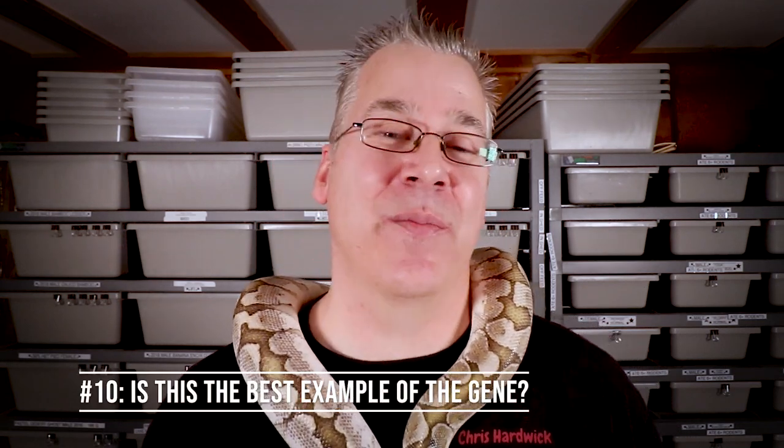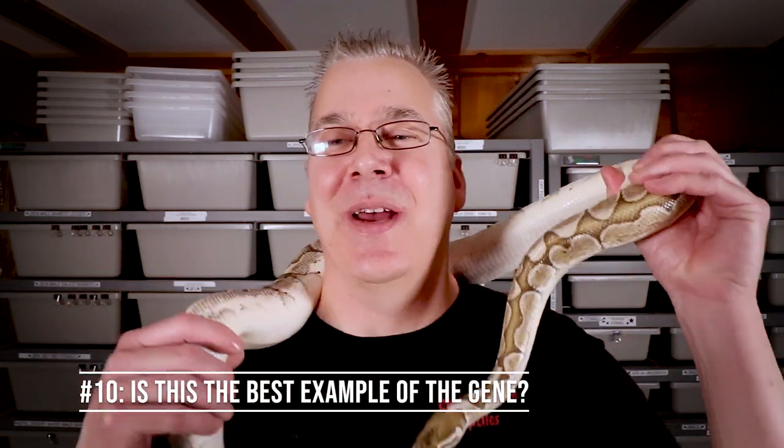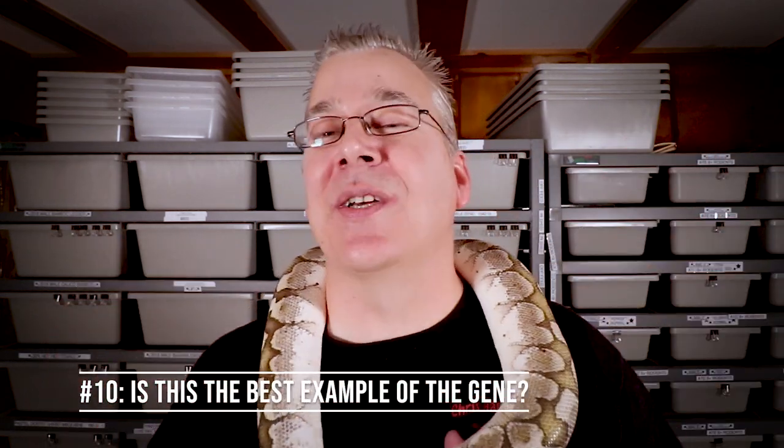Number ten is researching whether the snake you're buying is the best example of that gene. When I bought Bobby, my bamboo ball python, he was the best example of the bamboo gene I could find anywhere on Morph Market. I paid almost double because he was such an amazing example, and it paid off — you're reproducing those traits over and over in your hatchlings, so the extra money spent upfront multiplies at the end.